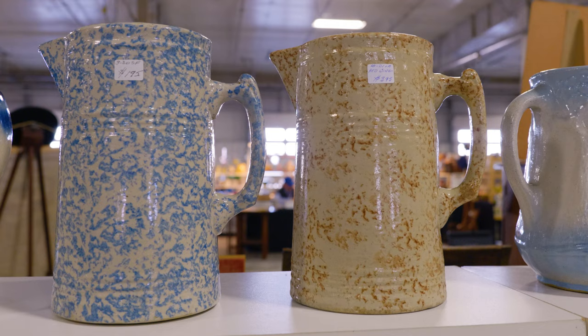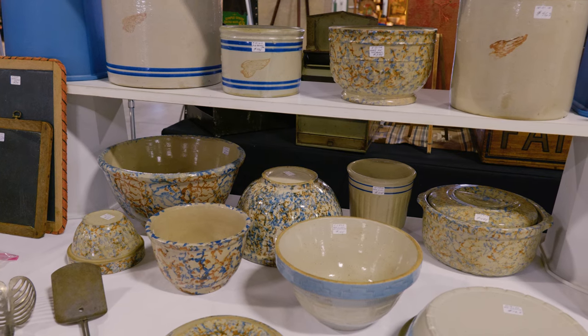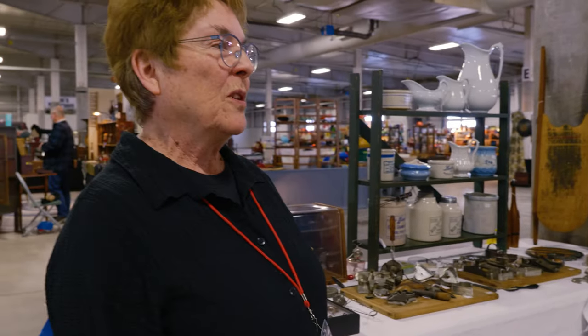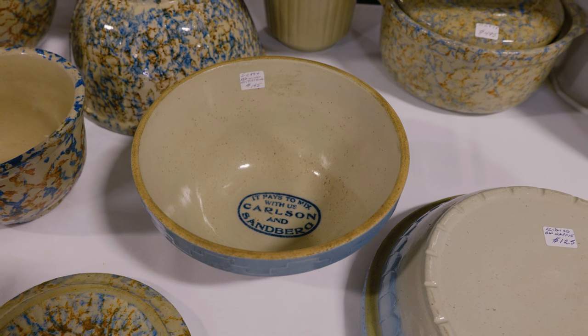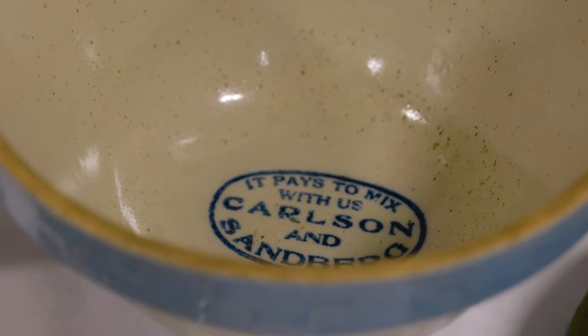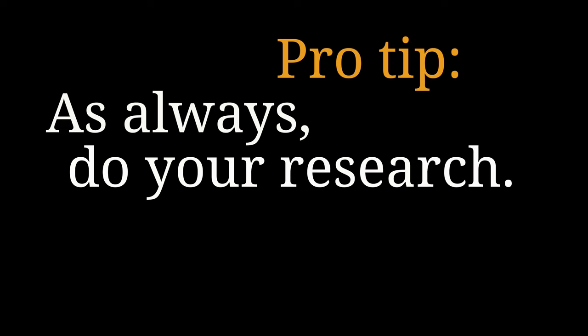My particular interest lies in the Red Wing kitchenware — pitchers and bowls and different products that they made. The heyday being in the 1920s before refrigeration and electricity was widespread. They kept cold foods cold and hot foods hot, and these bowls and pitchers are prime examples of good quality. Red Wing was known for its quality and they were one of the largest stoneware companies in the United States, with competition out of Illinois and Ohio, but Red Wing had a large share of the market.